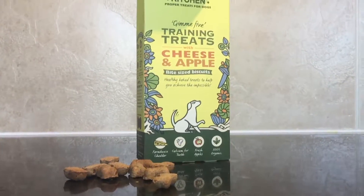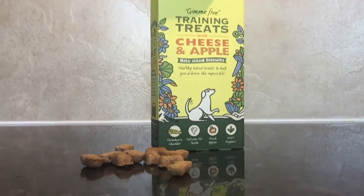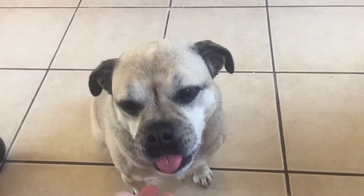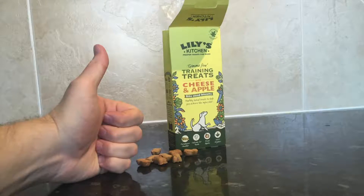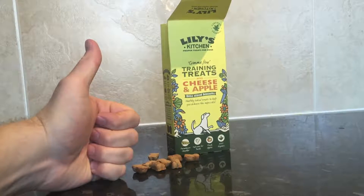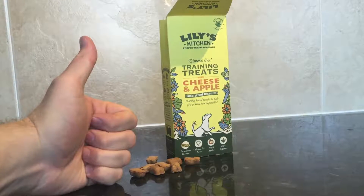Here are some of the treats right next to the packaging, just so you can see how small they really are. Whilst they might be small, Roxy certainly does enjoy eating them. For their size, quality, and portability, I can't help but recommend these treats for helping to train your dog.